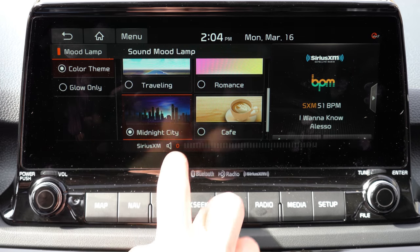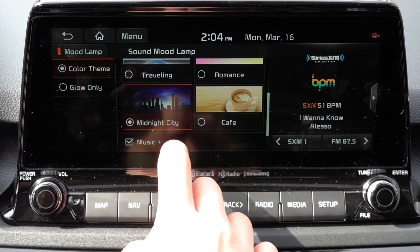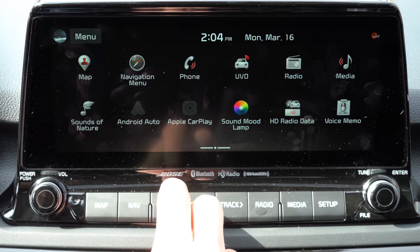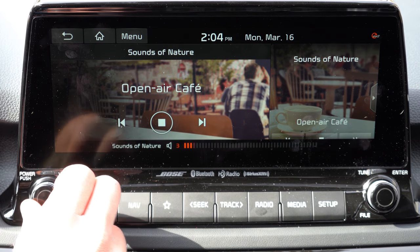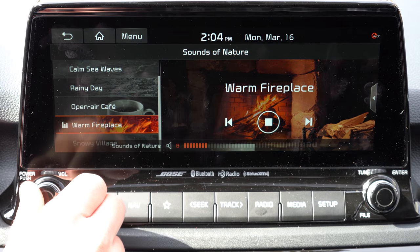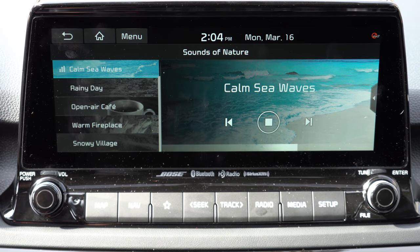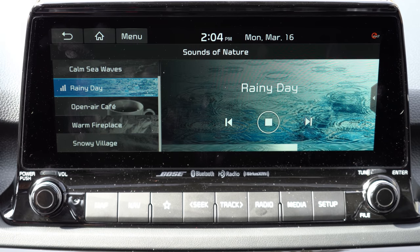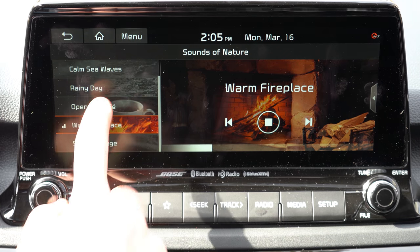With this 10.25-inch screen you can choose to make things larger or smaller — navigation can take up the entire screen or share it with radio info, very configurable. One of the quirkiest things about the Seltos on the infotainment screen is the button labeled Sounds of Nature. If you press that, you can experience sounds like Calm Sea Waves — probably the best one — Rainy Day, Open Air Cafe, Warm Fireplace, and Snowy Village. Calm Sea Waves is definitely my favorite. I absolutely love that this is on the Seltos — it's also on the Hyundai Sonata.